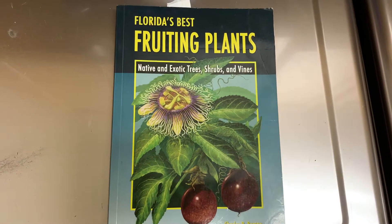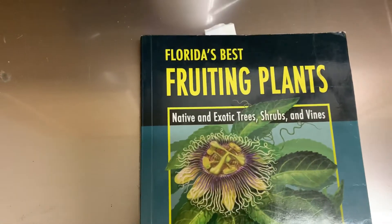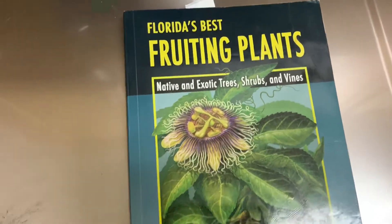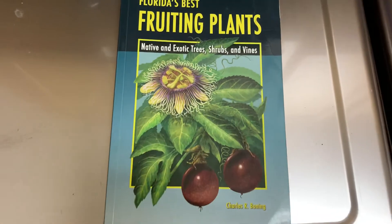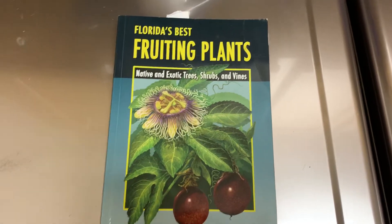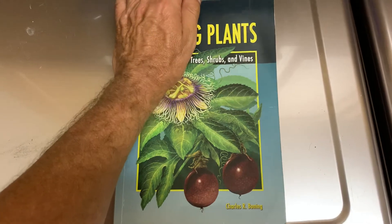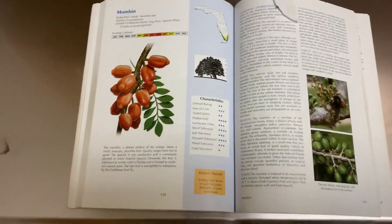This book here — a book by Charles Boning called Florida's Best Fruiting Plants — is like my little Bible. I'm surprised it's not worn out. I love this book. It's very, very informative and actually pretty good. I would think it'd be pretty useful for people that even don't live in Florida.